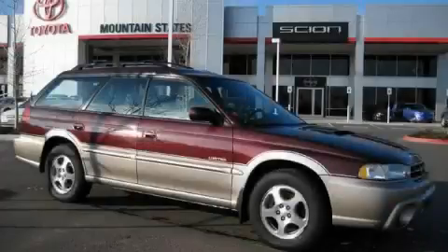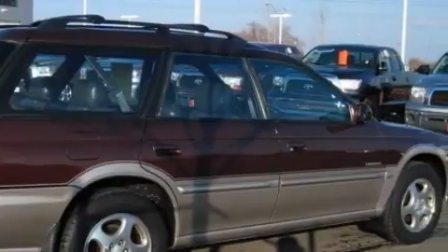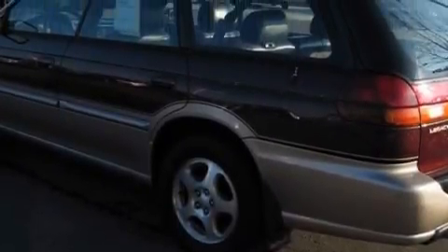This is a 1999 Subaru Legacy. This Subaru has a long list of incredible features including a heated driver's seat, cruise control, an 8-speaker audio system, a CD player, a passenger side airbag, adjustable front head restraints, and it's easy to see why this vehicle is an excellent choice.